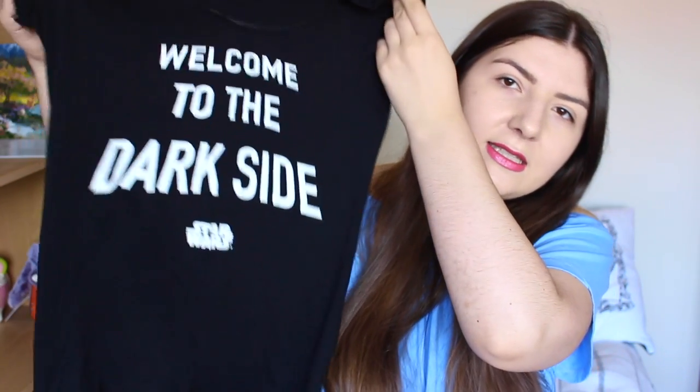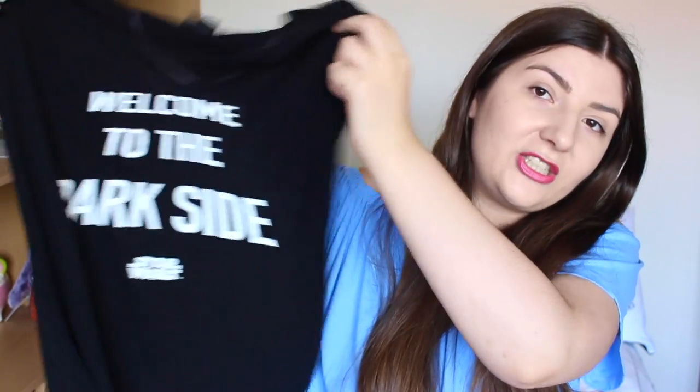The next one is also Primark — about four pounds — and we're moving away from gray and onto black. It's a Star Wars t-shirt. I'm not the biggest Star Wars fan but I do like it. This t-shirt says 'Welcome to the Dark Side.' I like wearing it with black shorts or denim shorts, and I'll probably take it to Hollywood Studios again this year — it would also be great for the opening of Star Wars Land.